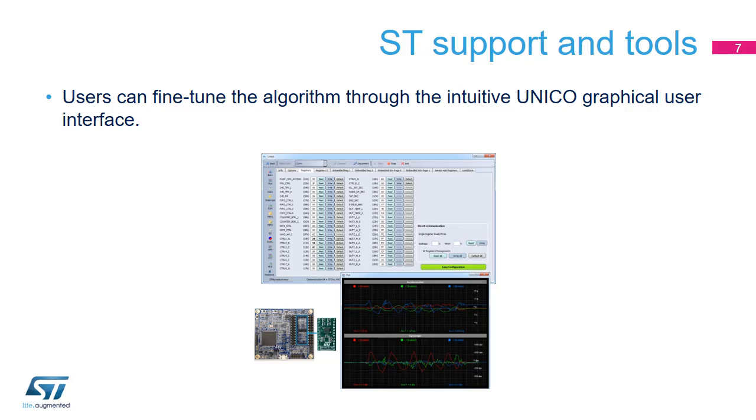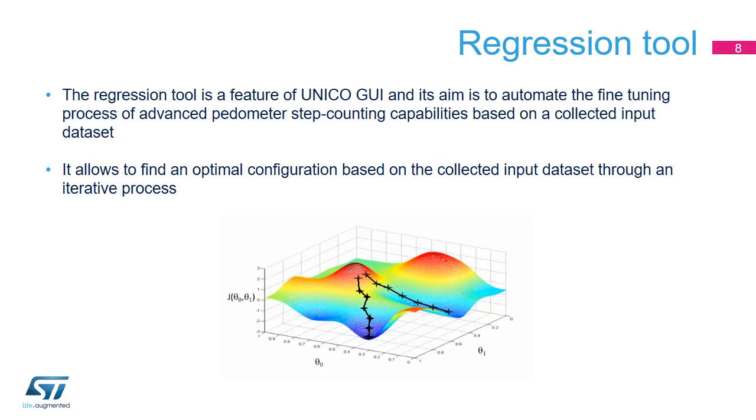ST offers users the possibility to tune the algorithm through the Unico graphical user interface. The regression tool is a feature of Unico GUI that automates the fine-tuning process of step-counting capabilities based on a collected input dataset. It generates an optimal configuration through an iterative algorithm, so the user does not need to know about pedometer parameters and theory.